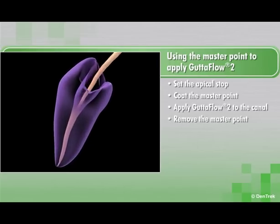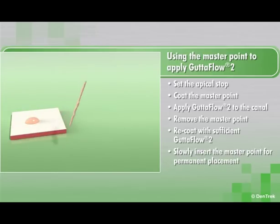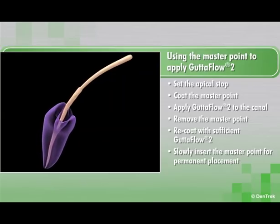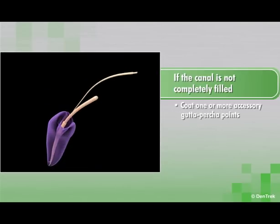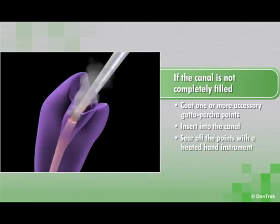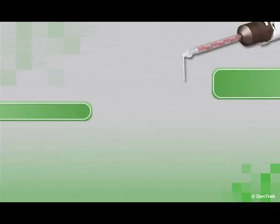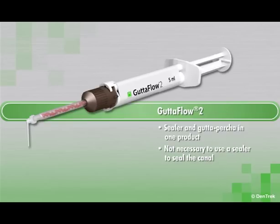Remove the master point, re-coat with sufficient Gutta-Flow 2, and slowly insert the master point for permanent placement. If the canal is not completely filled, coat one or more accessory gutta percha points, insert into the canal, and sear off the points with a heated hand instrument. No lateral or vertical condensation is necessary. Because Gutta-Flow 2 combines a sealer and gutta percha in one product, it is not necessary to use a separate sealer to seal the canal.